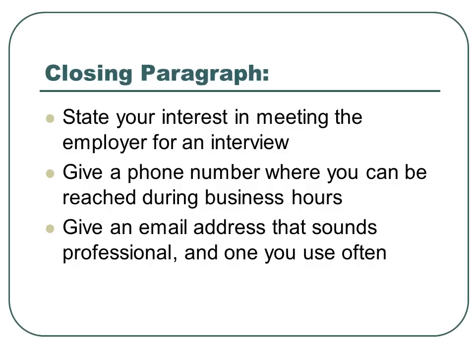Closing paragraph. You're going to want to state your interest in meeting the employer for an interview. Give them your phone number where you can be reached during business hours, and an email address that sounds professional and one you use often.